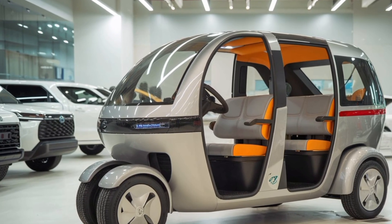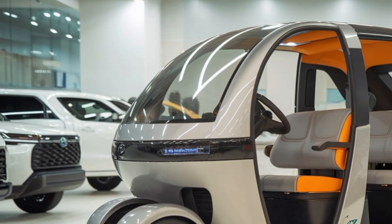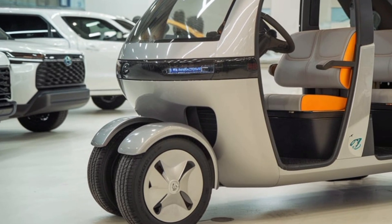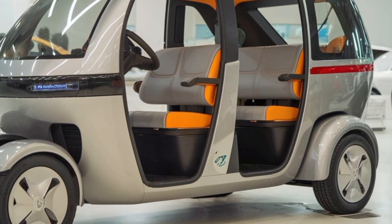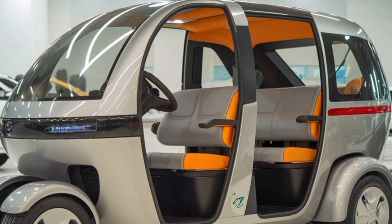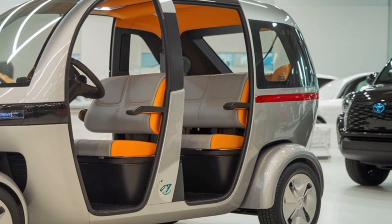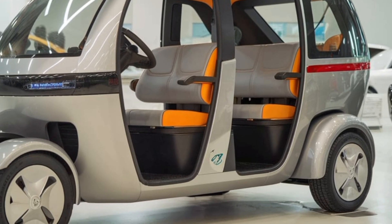The Toyota JPN 10-seater auto rickshaw 2025 is a revolutionary step in the evolution of compact public transportation, offering unparalleled features that cater to the needs of modern urban environments. This vehicle is a product of Toyota's deep commitment to innovation, environmental sustainability, and user-centric design, making it a standout choice in the growing landscape of shared mobility solutions.